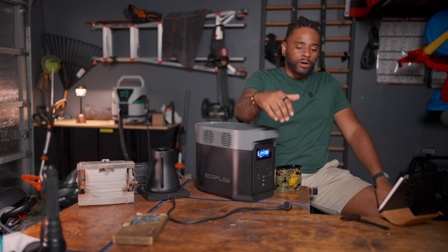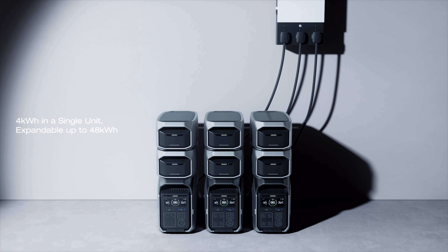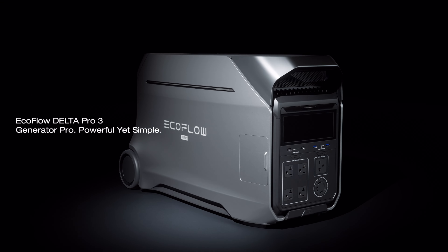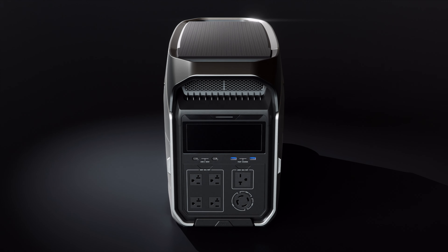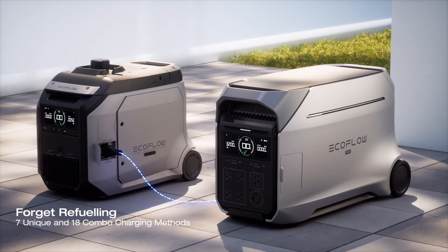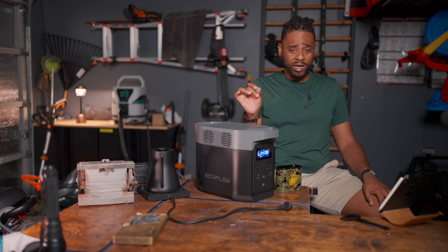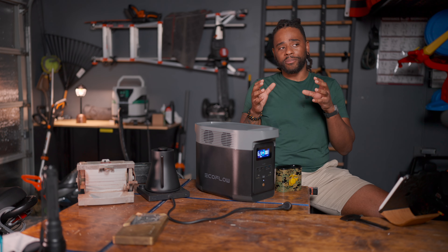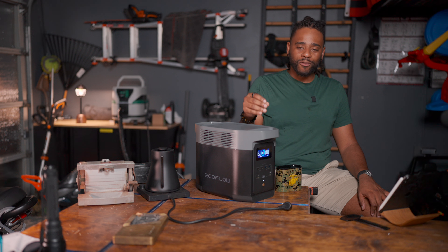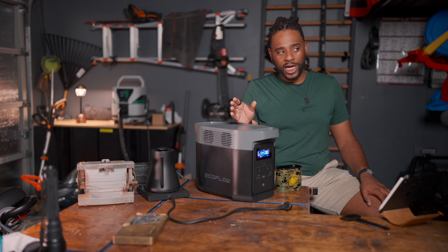The exciting announcement today from EcoFlow is the Delta Pro 3 — a 4,000 watt-hour, 4,000-watt max output beast that's about to drop. It can run something like a two-and-a-half-ton central AC unit. A buddy of mine already has one, and a local surgeon near his town in Montana was having brownout issues. He gave them the Delta Pro 3 and they ran their entire surgery unit off of it for an entire weekend. Pretty impressive.